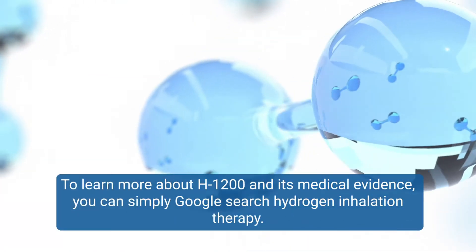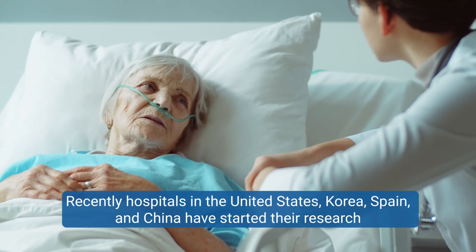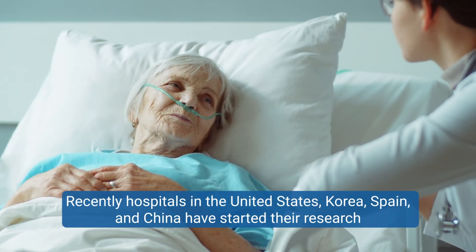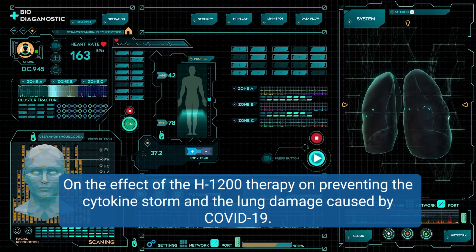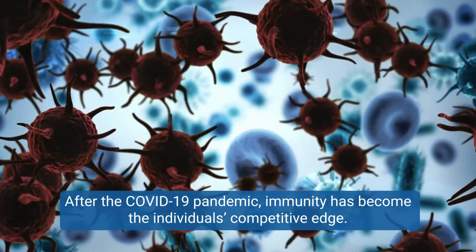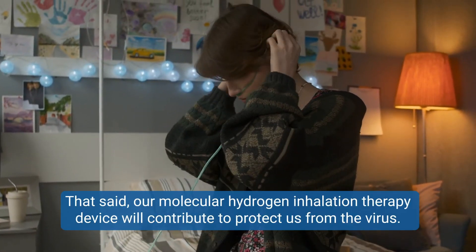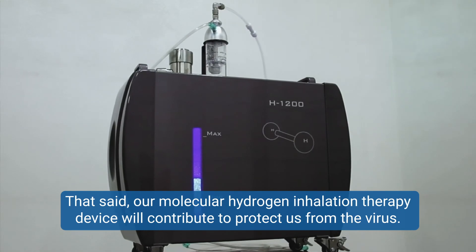To learn more about H1200 and its medical evidence, you can simply Google search hydrogen inhalation therapy. Recently, hospitals in the United States, Korea, Spain, and China have started their research on the effect of the H1200 therapy on preventing the cytokine storm and the lung damage caused by COVID-19. After the COVID-19 pandemic, immunity has become the individual's competitive edge. That said, our molecular hydrogen inhalation therapy device will contribute to protect us from the virus.